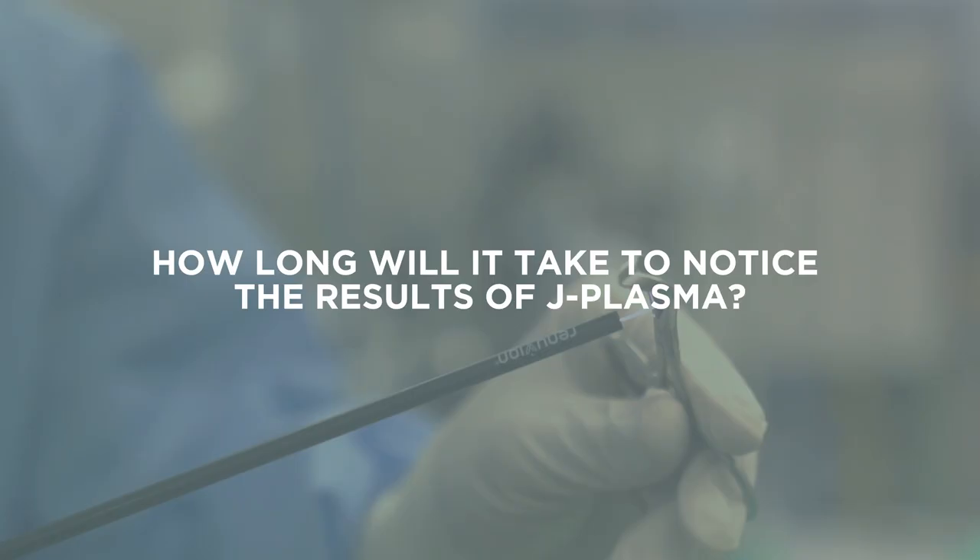How long will it take to notice the results of J Plasma? You'll see some of the results immediately, but the final results are three to six months.